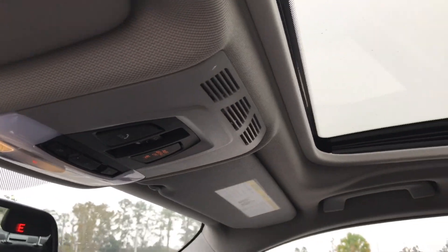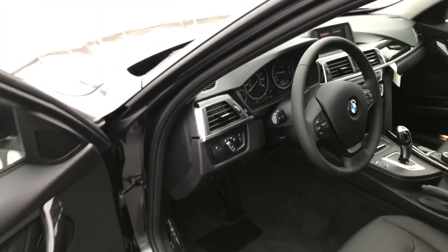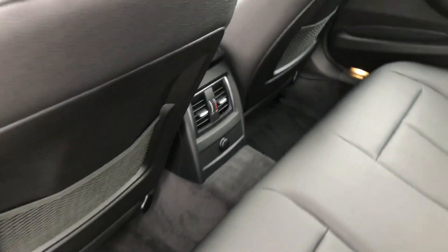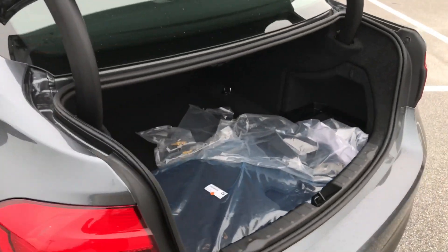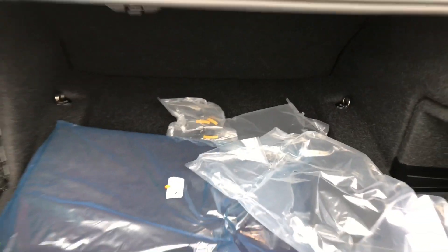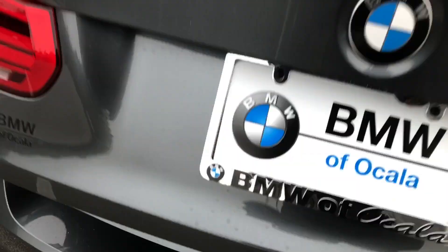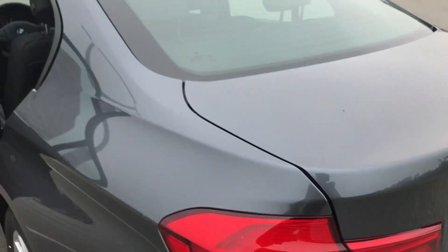And up top you do have that gorgeous moonroof. Taking a quick look at the trunk and the back seats — it sits three comfortably and is very spacious. You also have the rear zone climate control back here, as well as extra carpet mats. There's plenty of room to fit your luggage and get your daily activities done, such as grocery shopping. And you can see that rear view camera again back there, which is standard in the 2018 models.